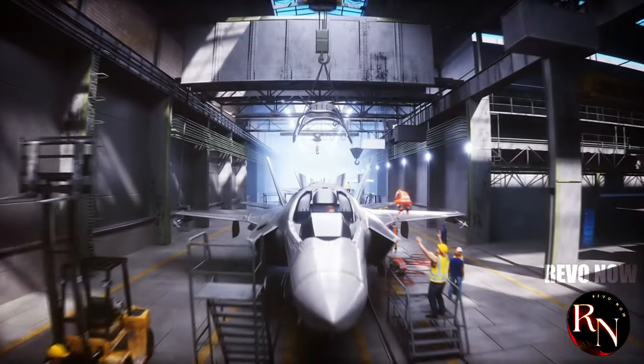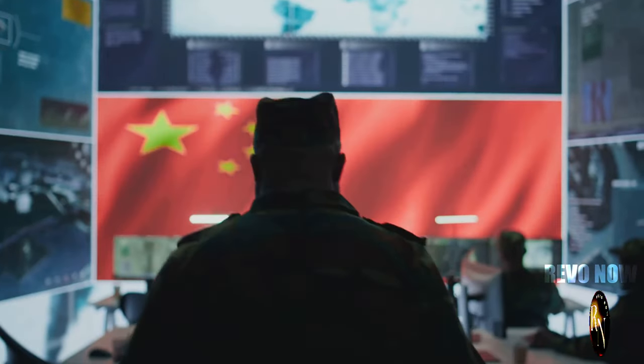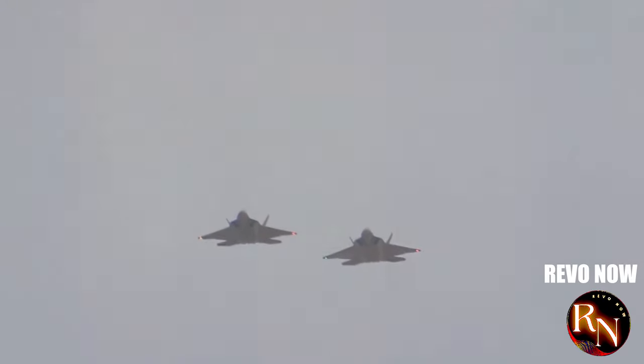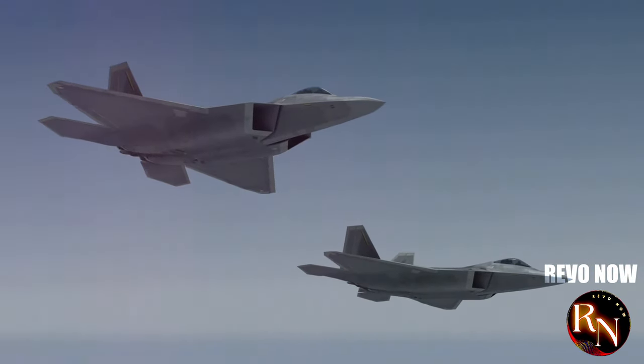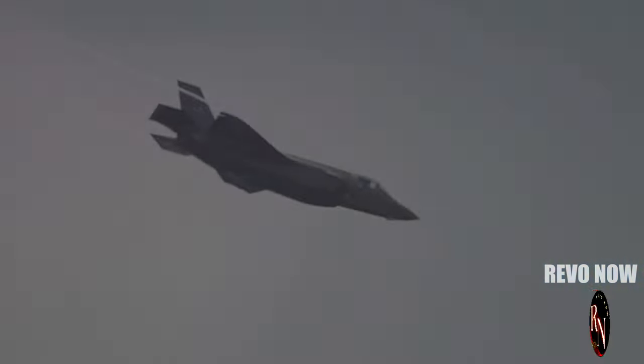The J-20 is more than just a fighter jet. It's a symbol of China's ambition, its technological prowess and its determination to protect its interests. This jet is a game-changer, a true heavyweight in the world of military aviation. If the world of fighter jets were a boxing match, the J-20 just stepped into the ring with the reigning champion — and it came to fight.